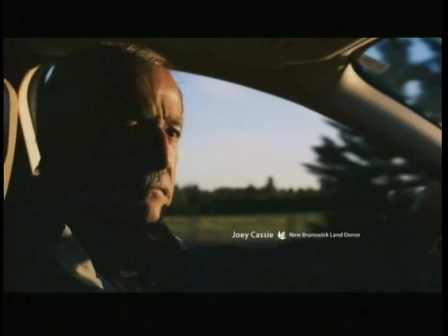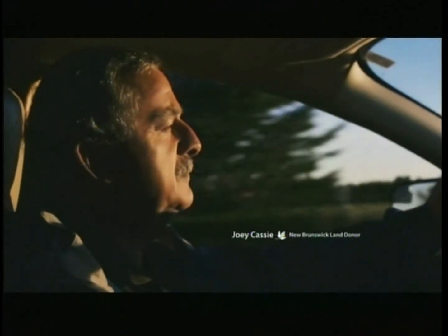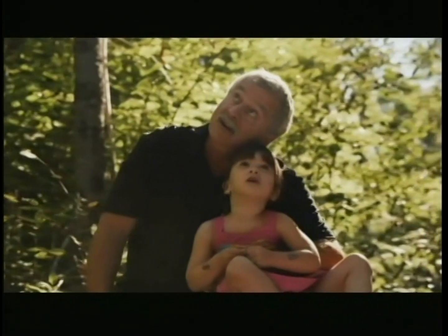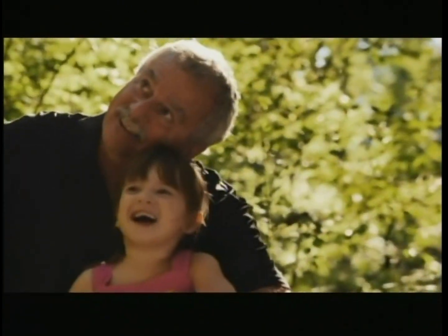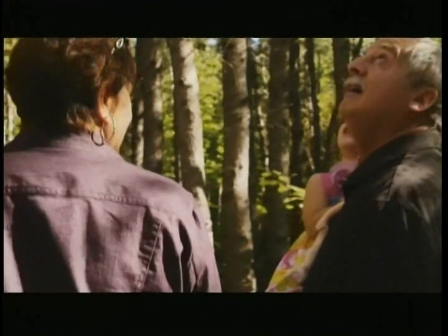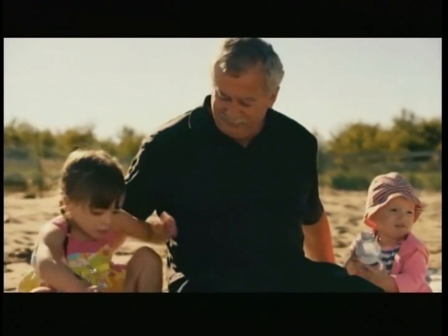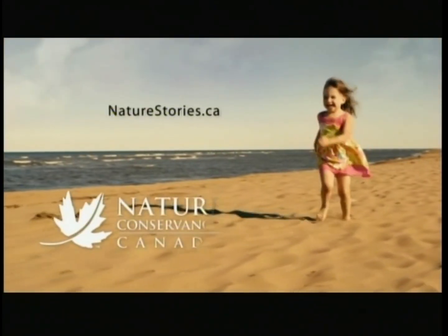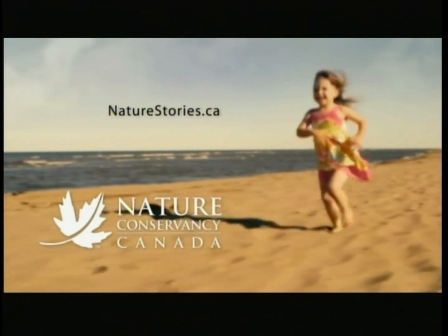It's easy to miss the real moments in the plugged-in world of today. How can we progress without honoring where we came from? I just feel in the world this busy, we should never lose the most important connection we have. To find out more, visit naturestories.ca. Nature Conservancy of Canada.